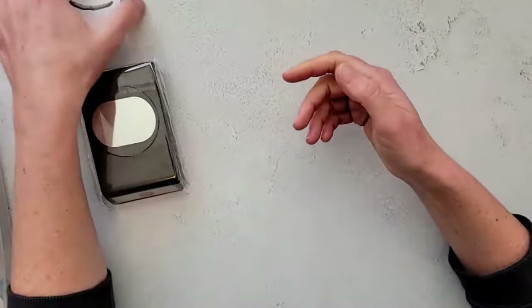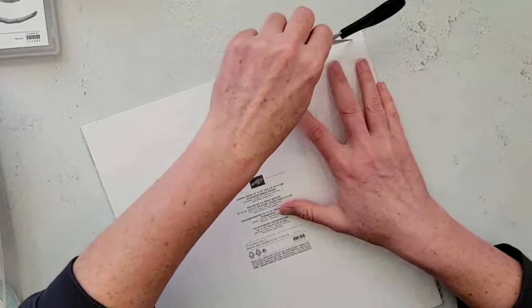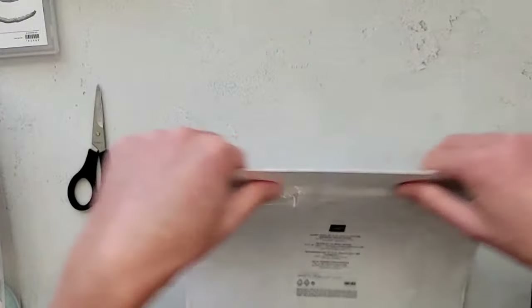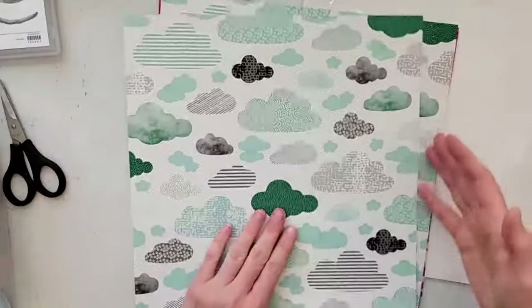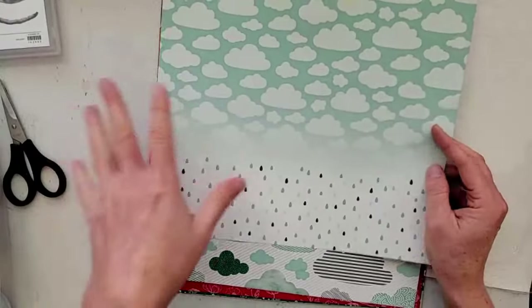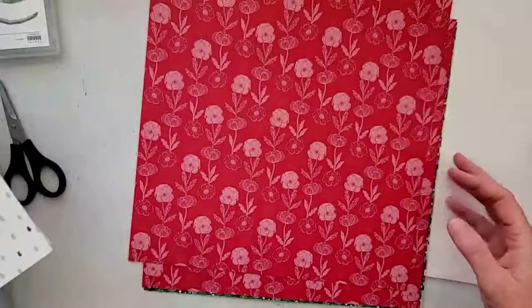The second item is some paper — this one is called Sunny Days. It coordinates with one of the stamp sets or bundles in the new catalog as well. It's so fun when things coordinate together — makes it much easier to create projects. It's 12 by 12 as you can tell, and the sheets are double-sided. It has a really fun pattern — most of it is clouds and then maybe a fourth of it is these cute raindrops.